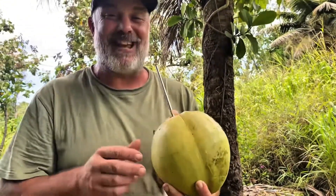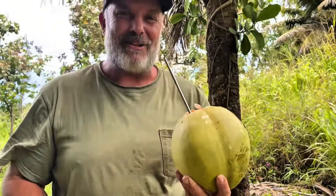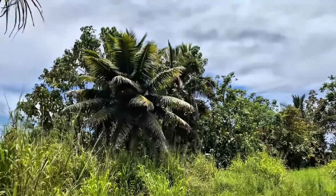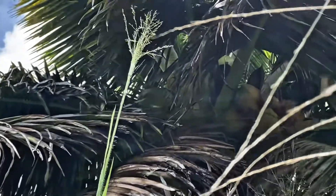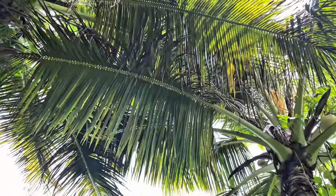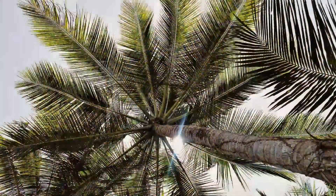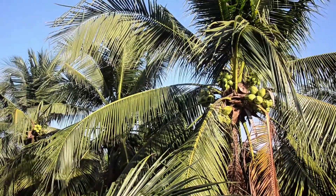This is what Hawaii should taste like — a nice cool coconut on a hot tropical day. Coconuts have been a symbol of life in the islands for centuries. The first Polynesians thought they were so important that they brought them on their voyaging canoes. They give us hydration, oil, fiber, shade, and food. The coconut tree is a true tree of life.